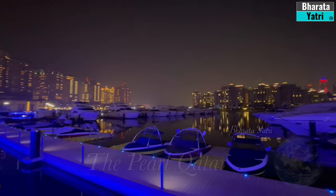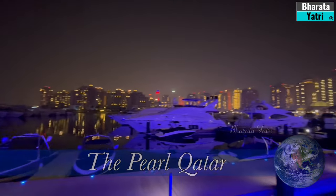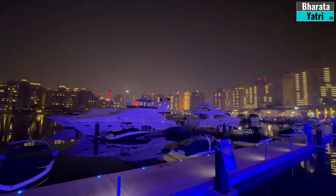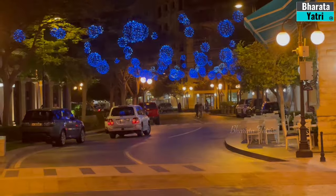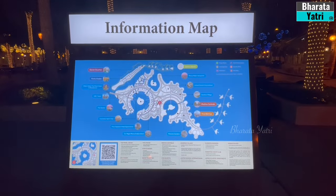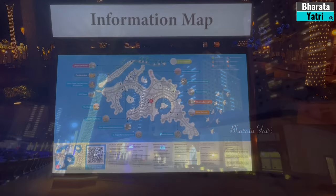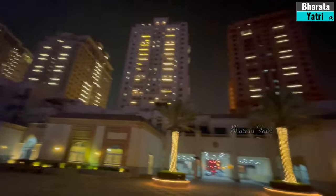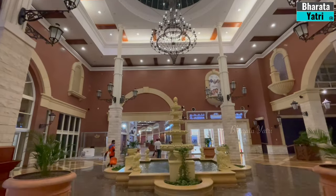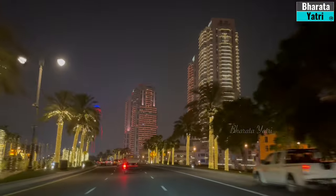We're now at the Pearl Qatar, an artificial island renowned for its luxurious residential complexes, upscale shopping, and dining options. Situated off the coast of Doha, the Pearl Qatar spans approximately 4 million square meters and is shaped like a string of pearls. Constructed on reclaimed land, it was envisioned as an exclusive residential, commercial, and entertainment district — a must-visit place for any tourist visiting Qatar.